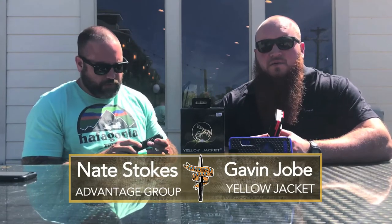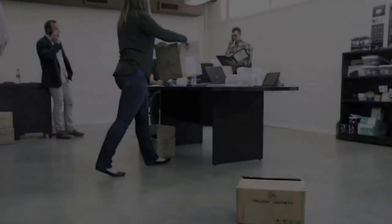Yellow Jacket is actually the world's first and only stun gun iPhone case that is also a backup battery, and it is the most powerful civilian stun gun on the market.